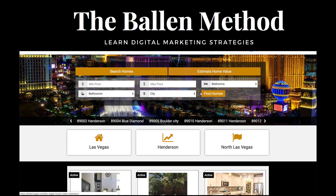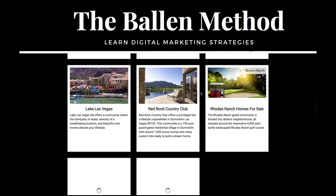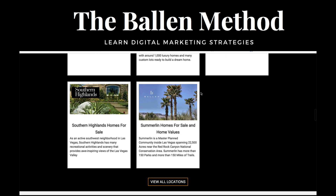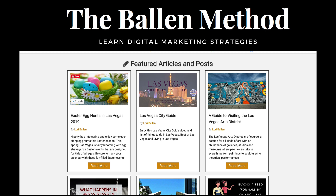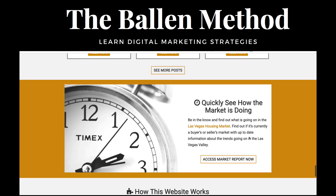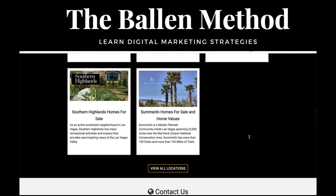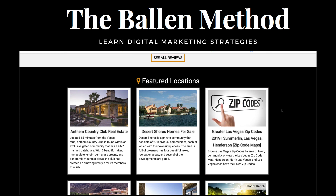Inside this real estate website I have a blog with tips for homeowners — basically anything to do with buying a home, selling a home, living in a home, or rehabbing a home. You can see examples: Easter egg hunts, Las Vegas city guide, buying for sale by owner, realtor commissions, how to choose the best mattress, paint colors, gardening tips. My niche is anybody that lives in a house.